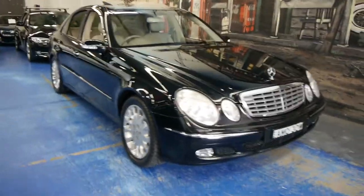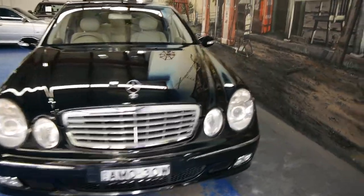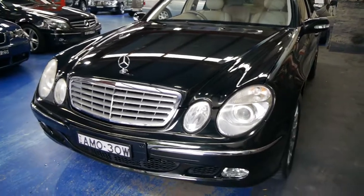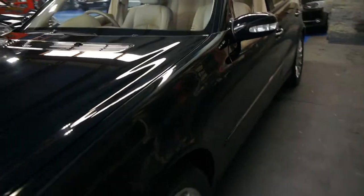G'day ladies and gentlemen, this is Richard from the Old Timer Centre here in Marrickville, New South Wales. We've got a beautiful updated new body style which is called the W211 Mercedes-Benz E500 Elegance.